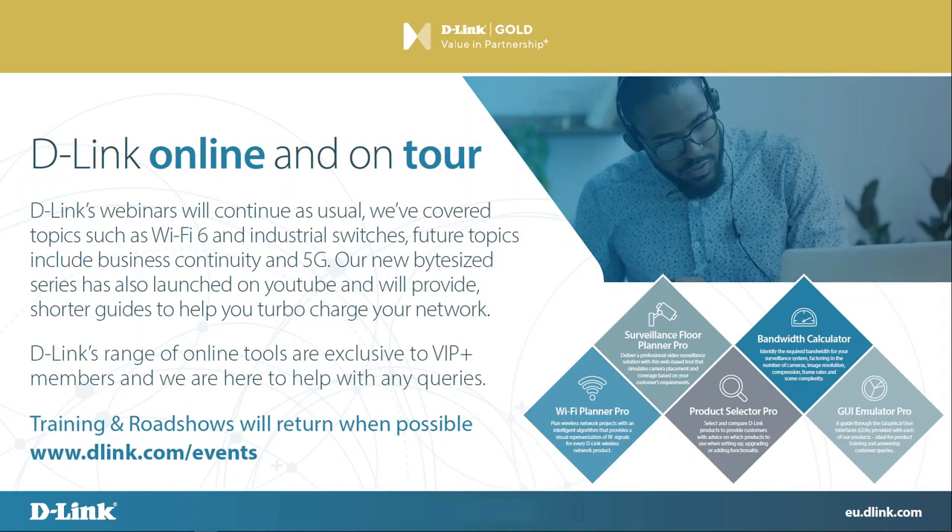While we're all working from home, the online staff has taken the place of on-tour staff — we've had to cancel our roadshows but we're really ramping up the webinars. We've covered Wi-Fi 6 and industrial switches — those videos are available on our YouTube channel. Future topics include business continuity in a couple of weeks and 5G in June — some pretty big topics coming up. We've also launched our new Bite Size series, which provides you with snippets of information — we aim for five minutes and usually end up with about seven. We've got some planned on VPNs, stacking, parental controls and all that kind of stuff, which while working from home can really help you get the best from your network.